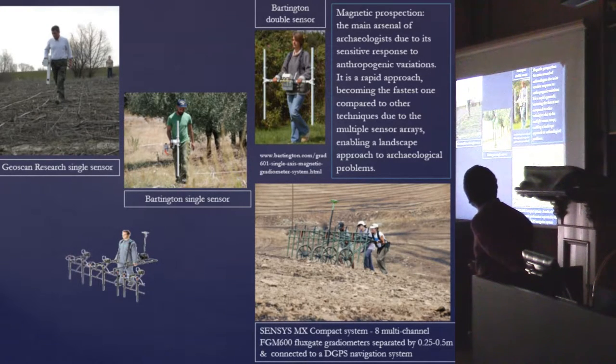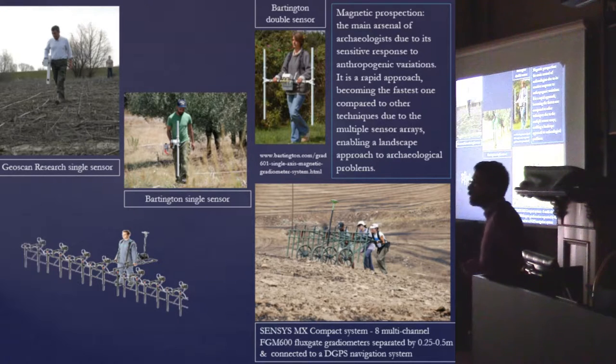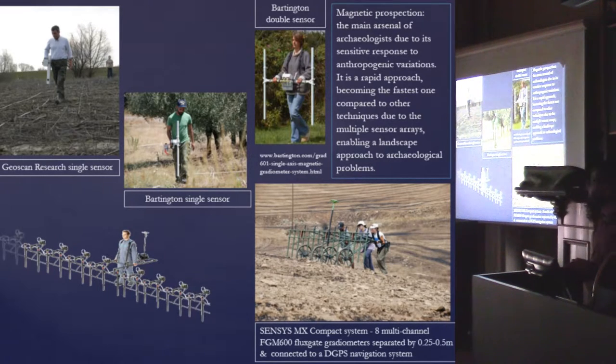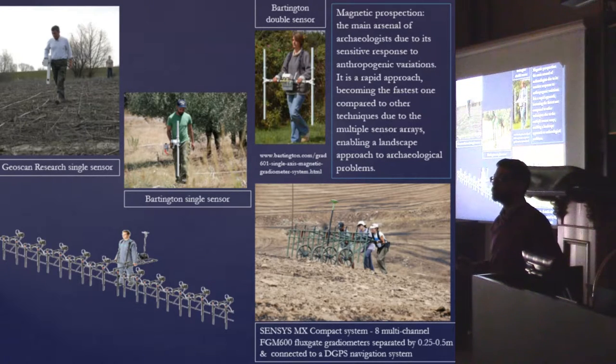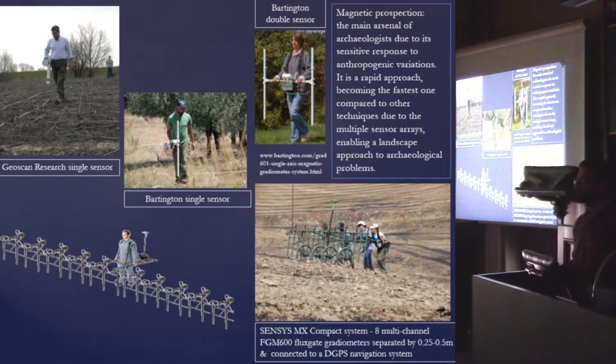We have Bartington single sensors and double sensors to increase coverage. But now we are facing what we want to call multi-sensor systems, which is making our lives really easy — this is the 'Voltron of magnets,' allowing us to cover really large areas. At the same time, we start to face new challenges in terms of analyzing the data. We are working with point clouds now, which is a new dataset.